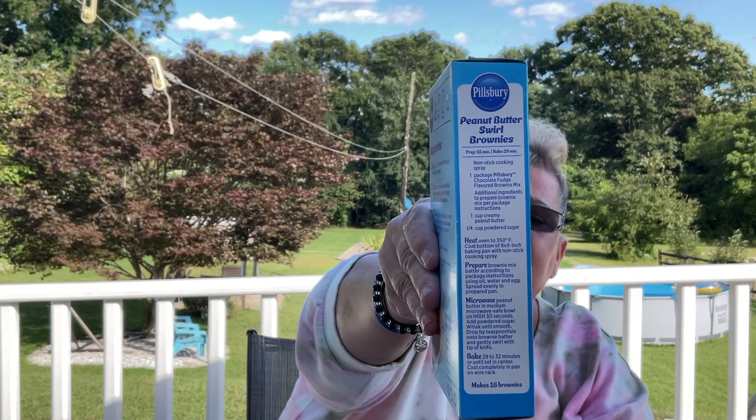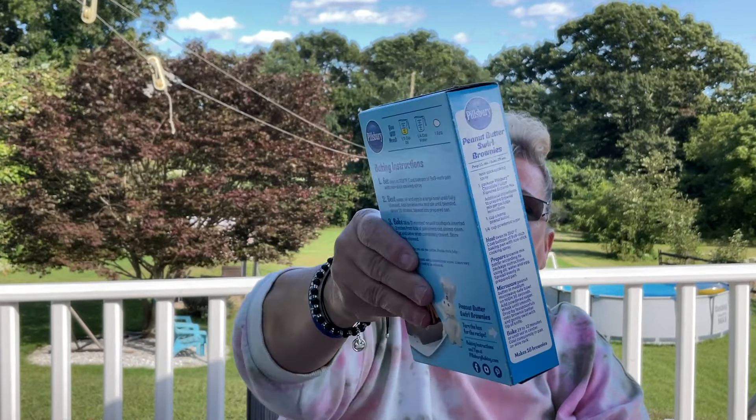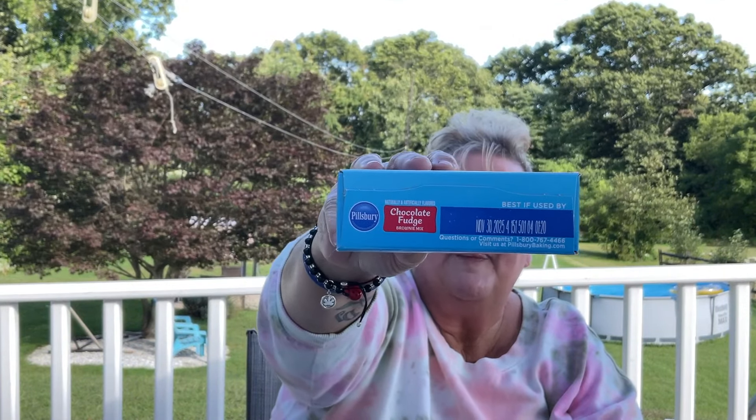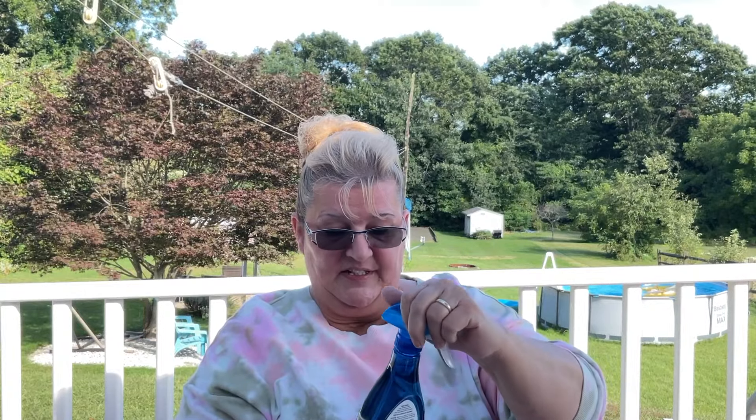Here are the nutritional facts on the brownie mix and the best-by date is on top of the box. The recipe is on the side of the box. I also picked up deodorant — I needed deodorant.